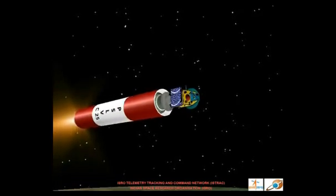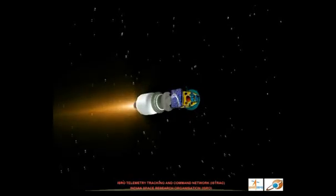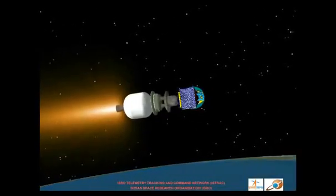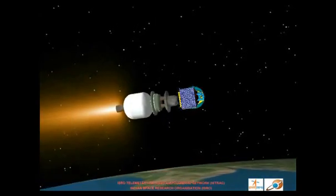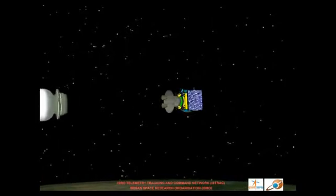Subsequently, the second stage will burn out and hand over the flight to the third stage solid rocket motor. The third stage will again jettison from the rocket after completing its thrust phase.